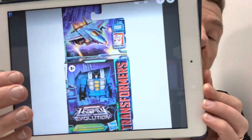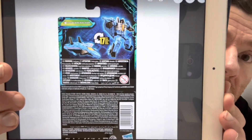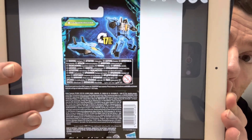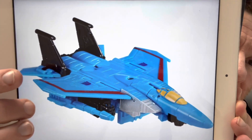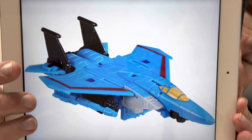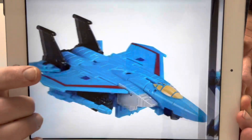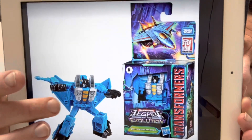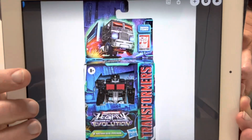Core class Thundercracker — we knew this was a bit of a given — and it's really great to get the trio. He has the proper blasters back, which makes you wonder if they'll do a special set like the Siege set with the axe for Optimus, the cage for Ravage, etc. I wouldn't be surprised. Core class Thundercracker looks fantastic.